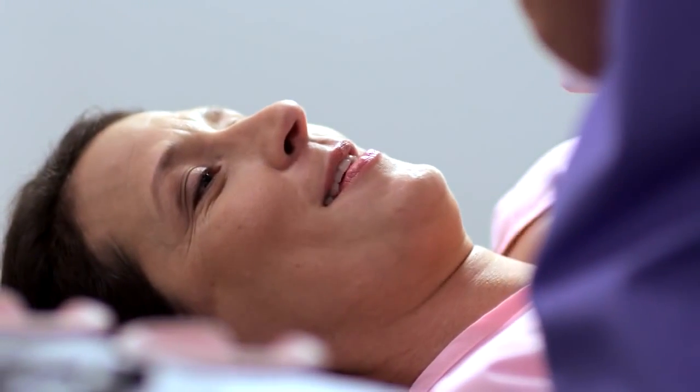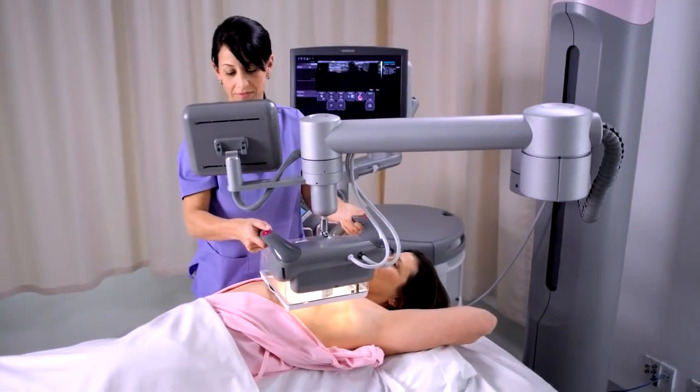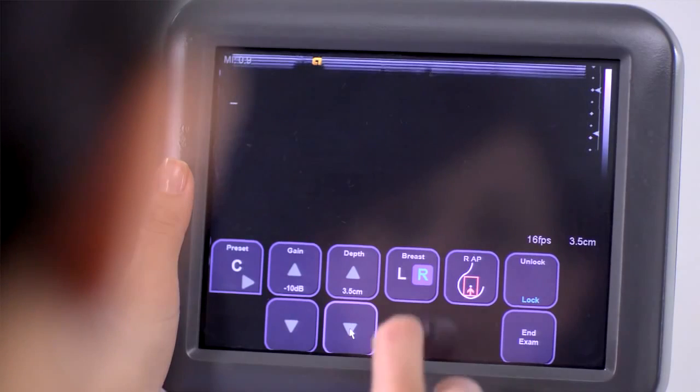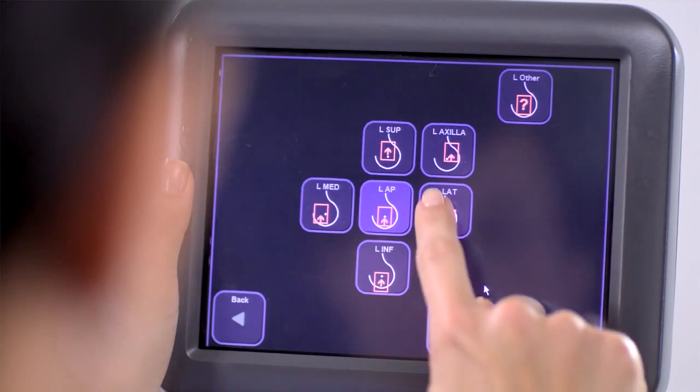Image acquisition begins with the patient positioned comfortably. Lotion is applied to the breast, and the scanner arm is moved into position. Designed with adaptive ergonomics, the arm simplifies and expedites the acquisition process. The patient's cup size is selected, and the system streamlines workflow by providing optimized image presets and system parameters.